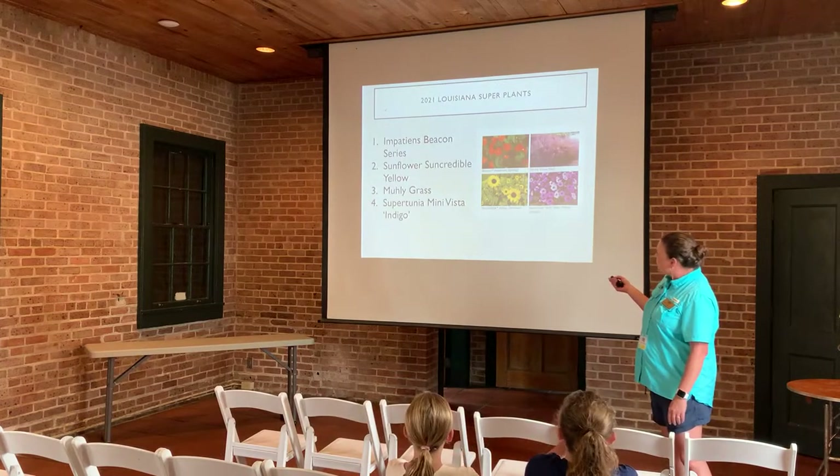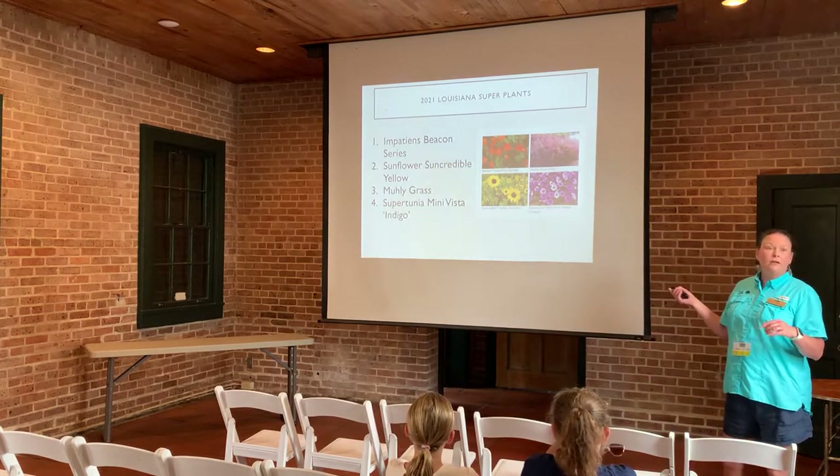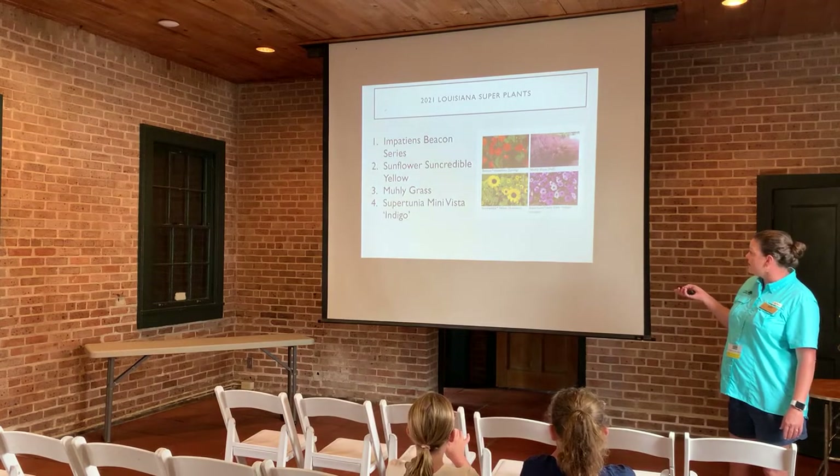The 2021 selections were the Impatiens Beacon Series, Sunflower Suncredible Yellow, Mulygrass — another native ornamental grass — and the Supertunium Mini Vista Indigo.